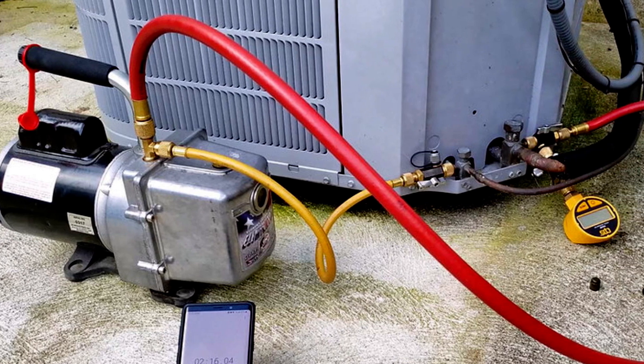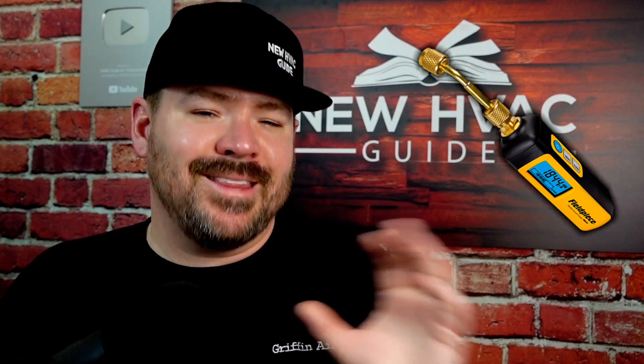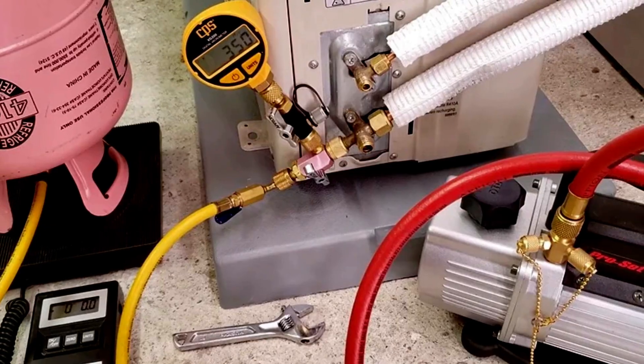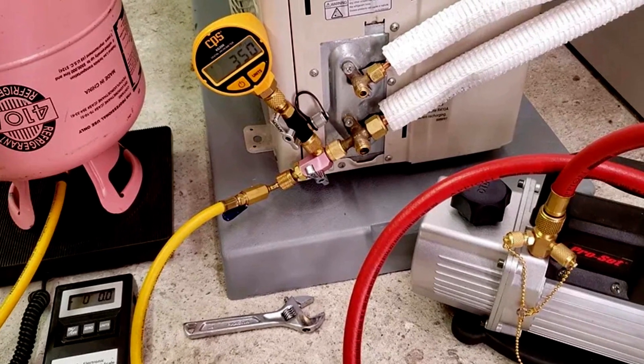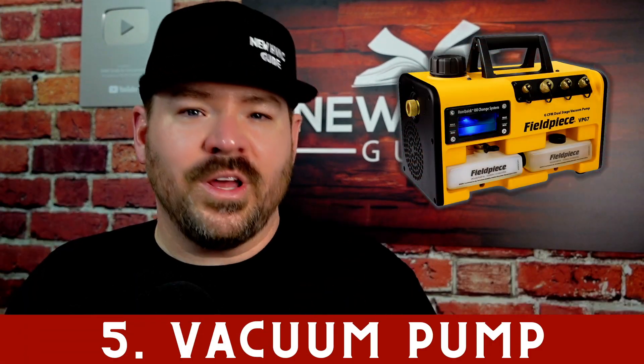Number four is a micrometer — a vacuum gauge. It's amazing how many technicians either simply won't pull a vacuum on a newly installed or repaired system, or those who do connect their vacuum pump are just doing it by time — letting an hour go by, for example. Their manifolds may not test microns properly. Putting an actual vacuum gauge or micrometer on that system and pulling it down to manufacturer specs is the only way to know you're doing things properly.